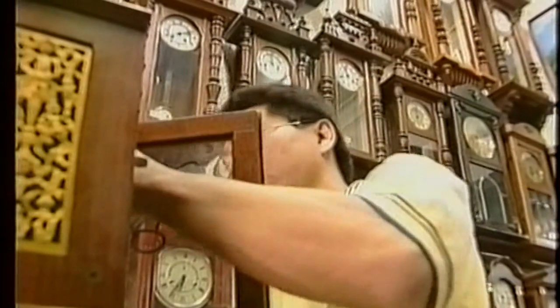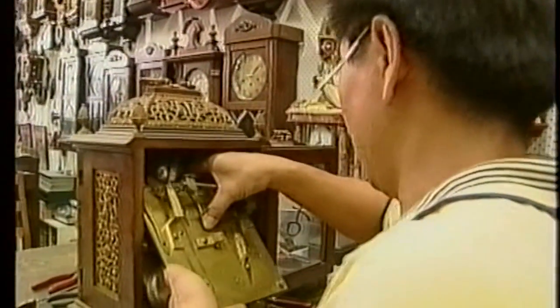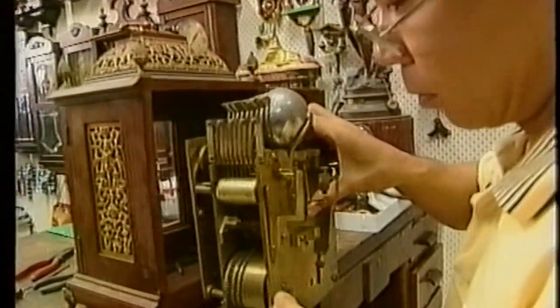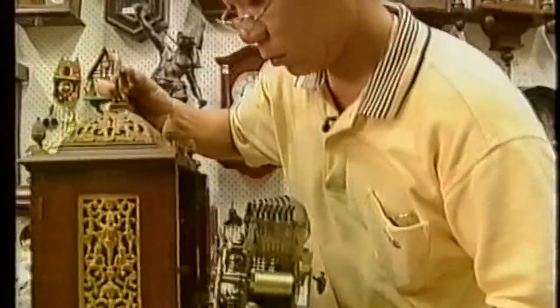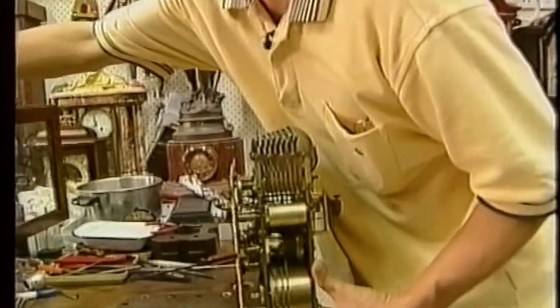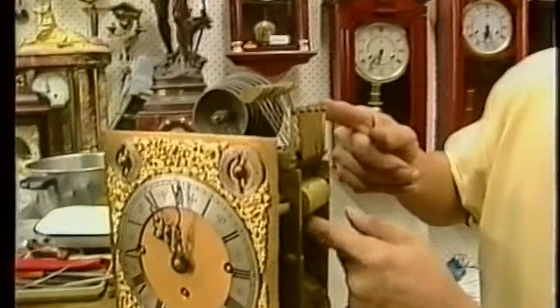At first, David was unwilling to follow in his father's footsteps. But in the late 1970s, David's love affair with vintage clocks began. As his personal collection grew, and to tap the demand for such clocks from the growing expatriate workforce, David persuaded his father to change the focus of the business and specialize in vintage clocks.